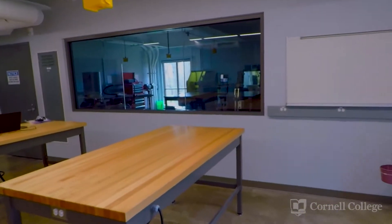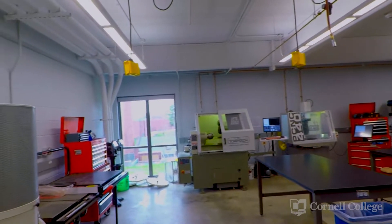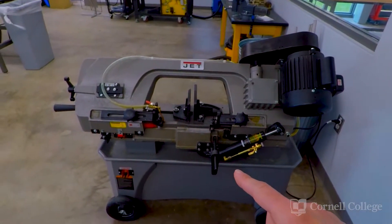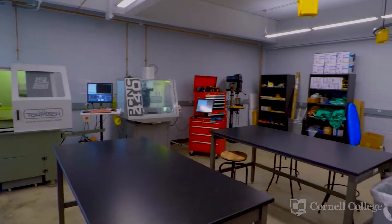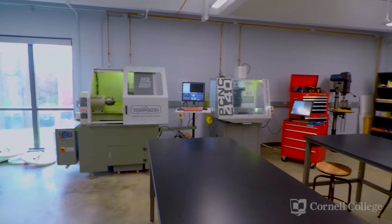Over here, we have our machine shop. Welcome to our brand new engineering machine shop, where students start to learn this equipment in their very first year. We have a lot of new equipment — things like a band saw, table saw, grinder. Our new drill press is back in this corner. In addition, we have hand tools that students can use.